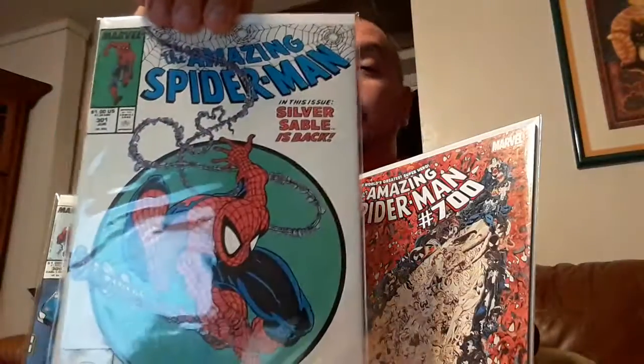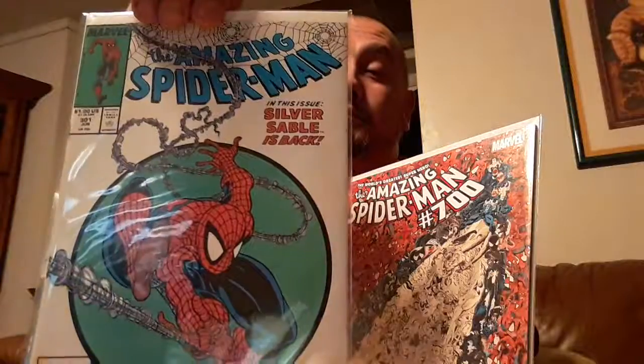As the hunting continues and the collecting continues, I ran across Amazing Spider-Man #301. Very fine copy. Nothing big, nothing special, but for me it means a lot.